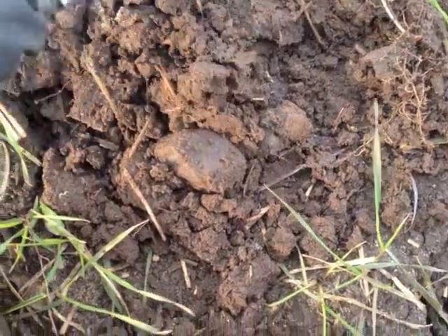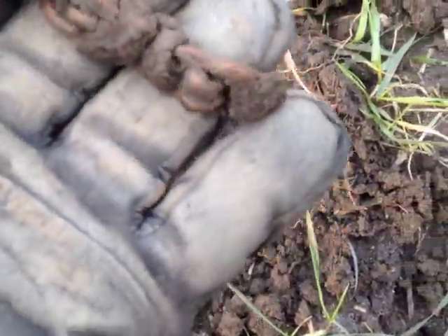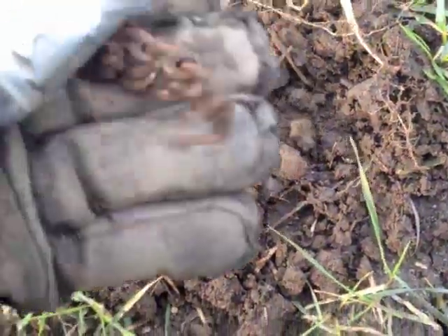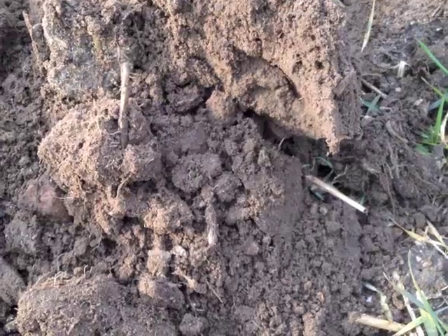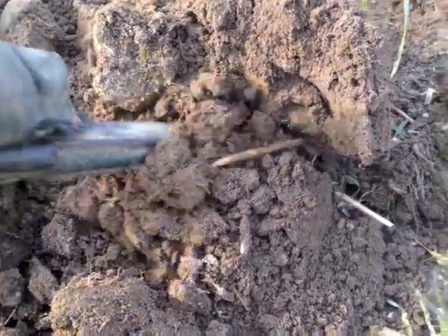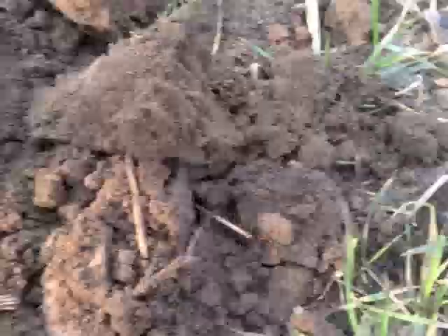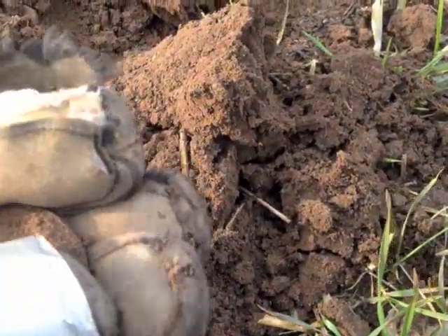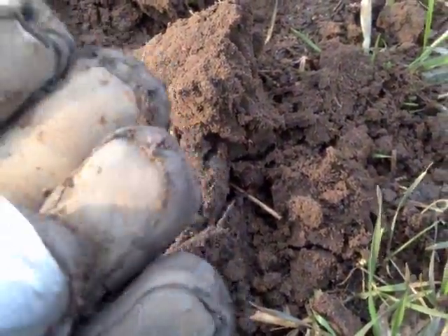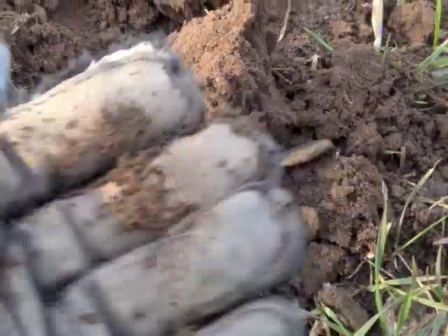All right, I got some kind of copper chain here — copper necklace or a bracelet. And there's also what looks like a button or brooch or something.